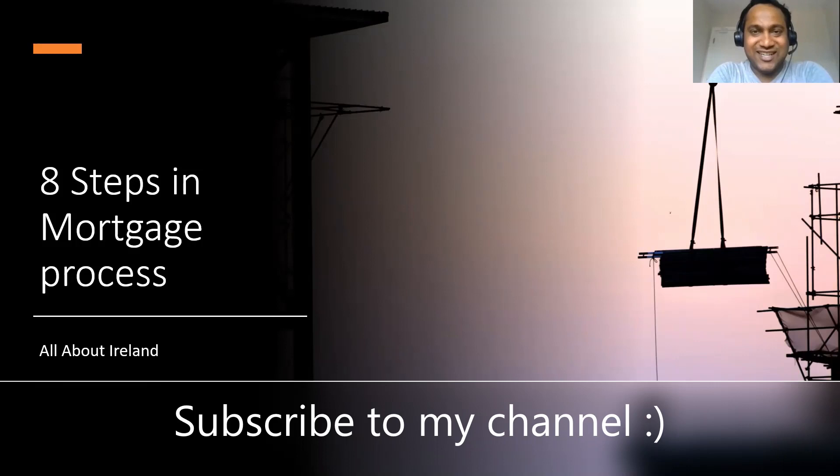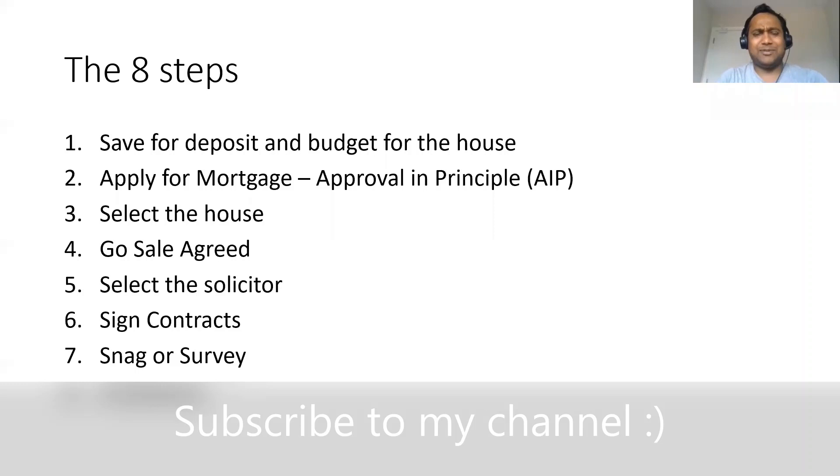Hello everyone, this is Ella your friendly advisor in Ireland. Welcome back to my channel all over Ireland. Recently I purchased a house and I moved into this house exactly six weeks ago, and I'm really enjoying it. In this video I'm going to talk about the eight steps that I had to go through in this house buying purchase process. Without further ado, let's just dive in.